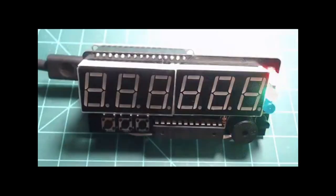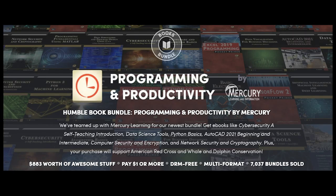Micronote posts to Twitter: Atlas, a kit of parts designed around helping beginners take their first steps into the world of electronics. It can be programmed in MicroPython. The kit is available from Micronote on Etsy. Details available on micronote.tech. Humble Bundle is offering a pay-what-you-want bundle for programming and productivity by Mercury Learning Texts — $883 worth of materials, with a portion going to the American Red Cross and Whale and Dolphin Conservation. Check it out on HumbleBundle.com.